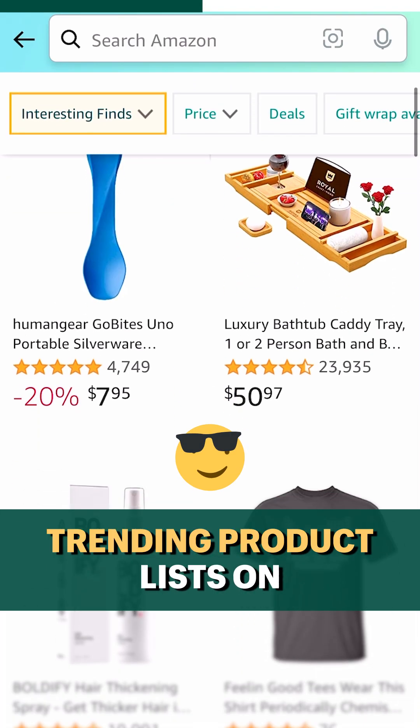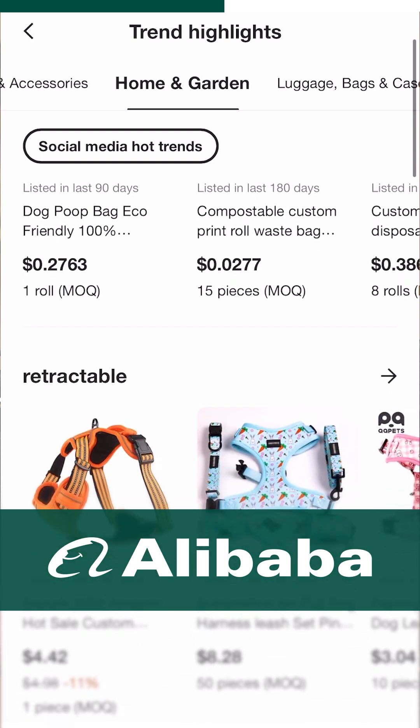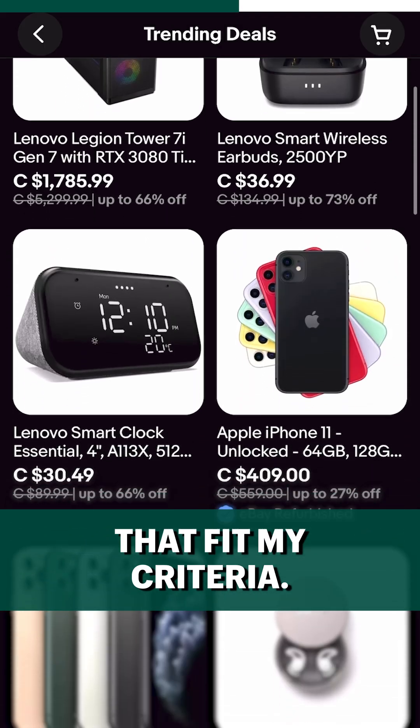Then I'd check out trending product lists on Amazon, eBay, and Alibaba to get some product ideas that fit my criteria.